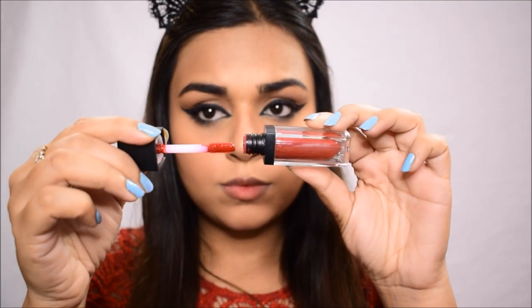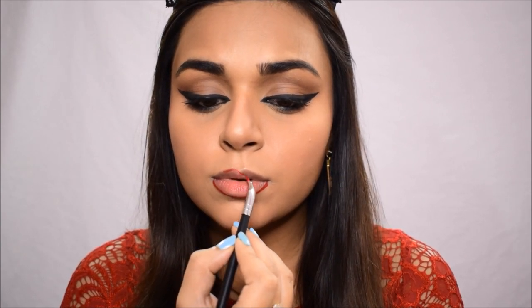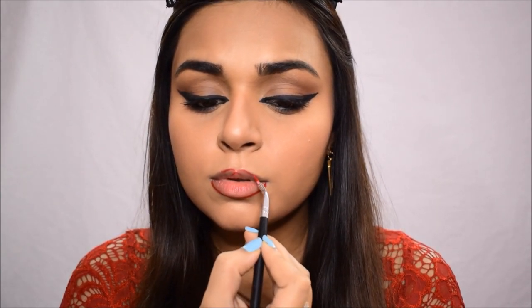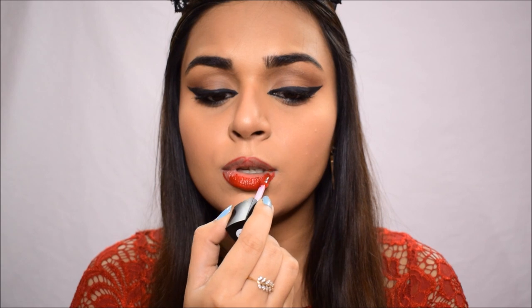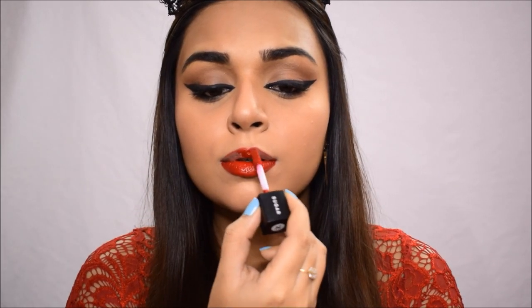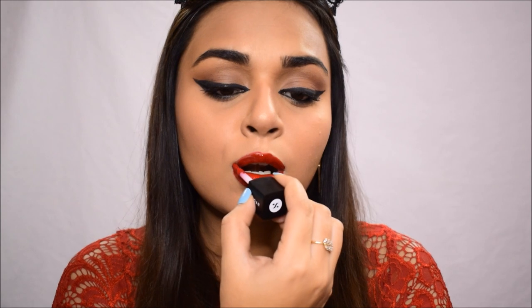For lips, I'm using the Sugar Smudge Me Not Liquid Lipstick in shade Modern Auburn on a lip liner brush. I'm very gently lining my lips, following my natural lip shape and making it slightly more pouty. Then I'm filling in with the lipstick — take your time with dark lipsticks because if you mess up it's very difficult to fix and can ruin your base. With red lipsticks especially, precision is absolutely essential as it can make or break the look.